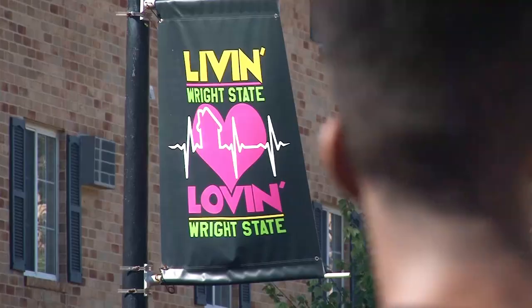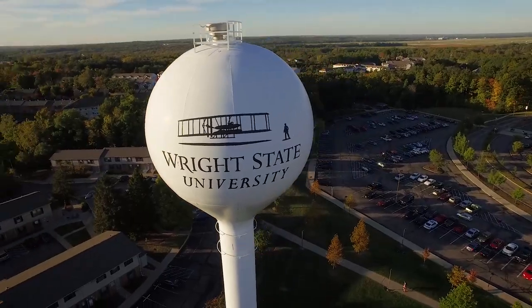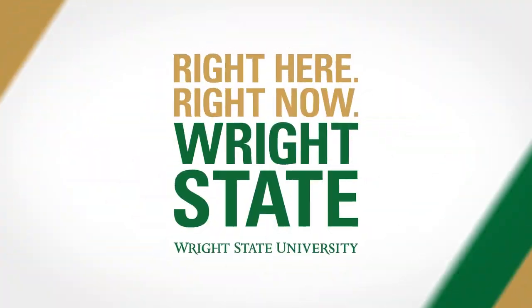If you already know a friend or someone you want to be roommates with, Housing will be able to match you up. But if you're open to meeting someone new, you'll go through an interview process where they ask things like how late or early you go to bed, what your major is — and they'll pair you with someone with similar characteristics so you can have the best experience here at the dorms.